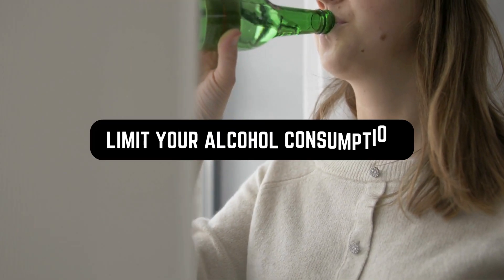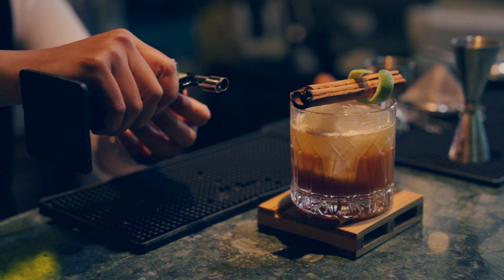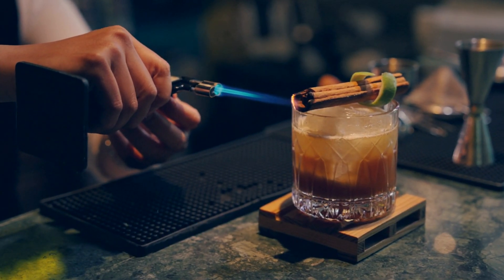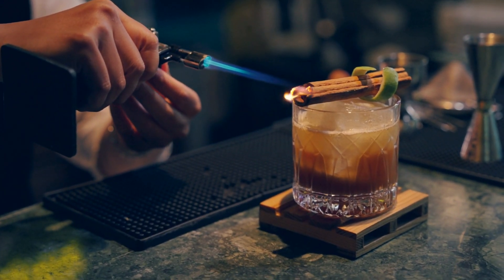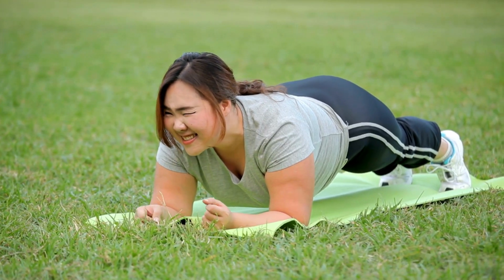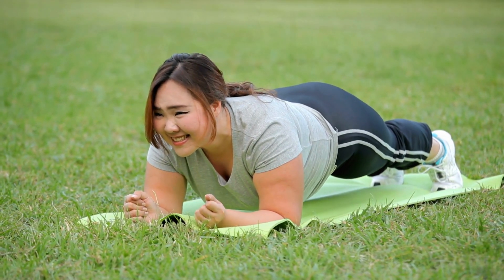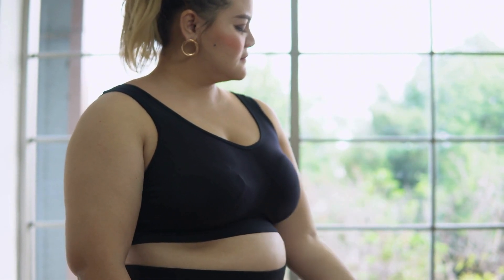Limit your alcohol consumption to at most one drink per day if you choose to drink at all. No level of alcohol consumption is completely safe for breast cancer prevention, so if you're really worried about the risk, you might opt not to drink alcohol at all. Make sure to exercise for at least 30 minutes on most days. If you've been inactive for a while, consult your healthcare provider before exercising, and remember to take it slow initially.